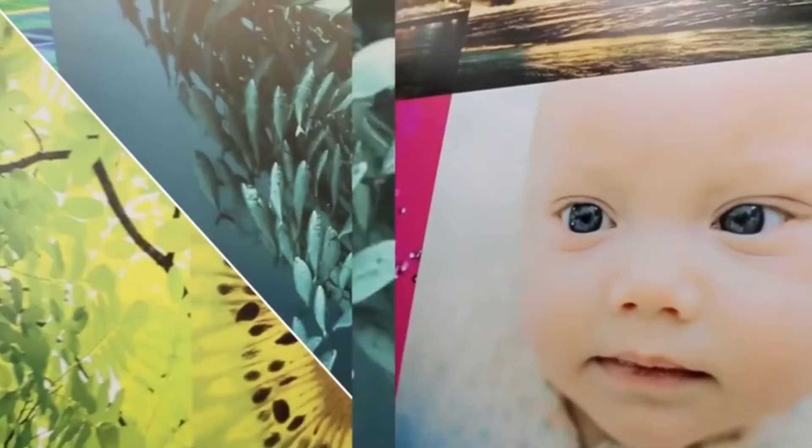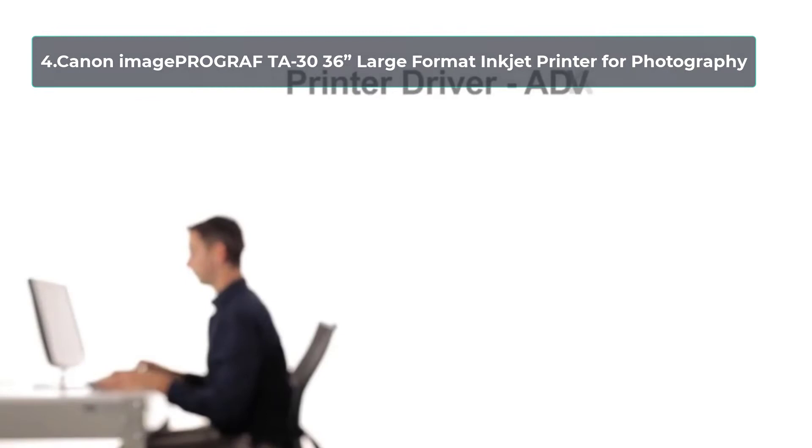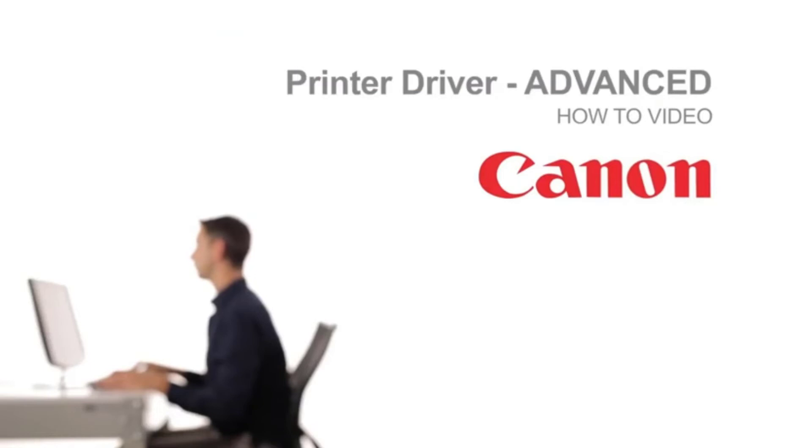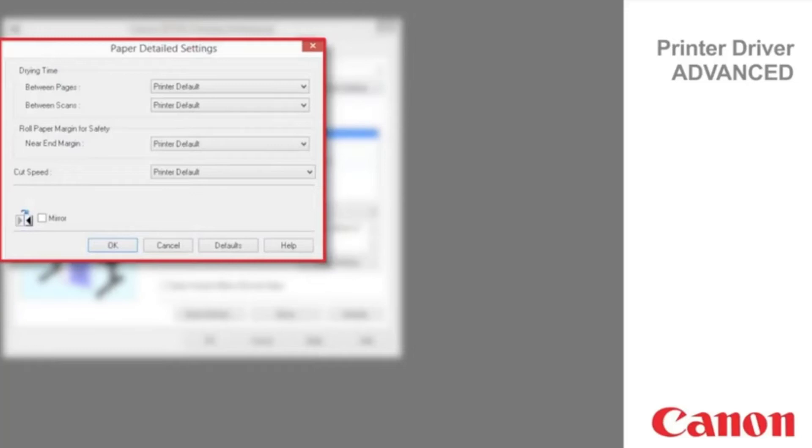At number 4, the Canon ImageProGraph TA30 36-inch Large Format Inkjet Printer for Photography. Canon came up with this design for catering to professionals of photography, fine arts, signage production, infographics and more. That is why it focuses on the quality of photo printing more than the standard printers of even its own brand, ensuring incredible speed, flexibility and more for a highly rewarding experience. However, all of those cutting-edge features come at a very expensive price point.